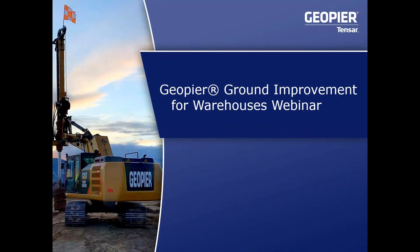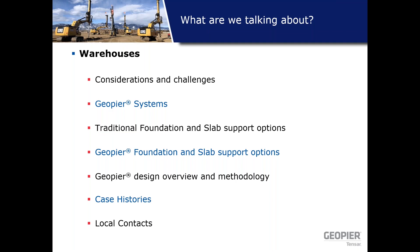Thank you everybody for joining me today for this webinar on warehouses. Here's our outline that we're going to step through. We'll start with considerations and challenges of warehouses, then describe some of the GeoPeer systems relative to supporting warehouse structures, discuss traditional foundation and slab support options, go through the GeoPeer foundation and slab support options and their benefits, dig into the overview and methodology, and wrap up with some case histories.